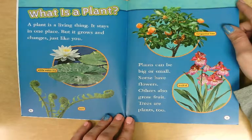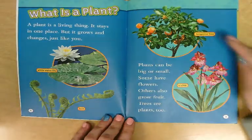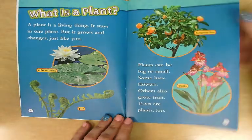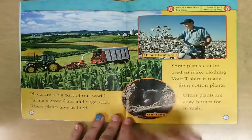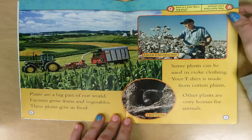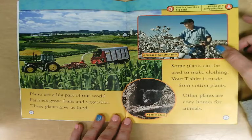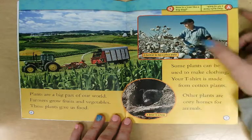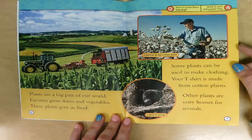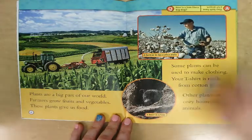Trees are plants too. This is a fern, a whitewater lily, a tangerine tree, and an orchid. Plants are a big part of our world. Farmers grow fruits and vegetables — these plants give us food. Some plants can be used to make clothing. Your t-shirt is made from cotton plants. Over here is a farmer in the cotton field picking the cotton off the cotton plant. Other plants are cozy homes for animals, like right here is a bear in a tree.